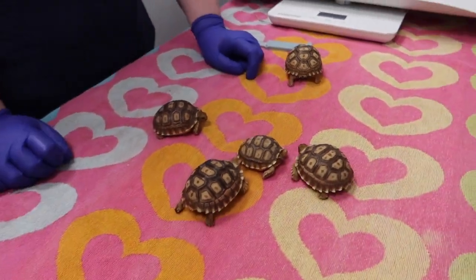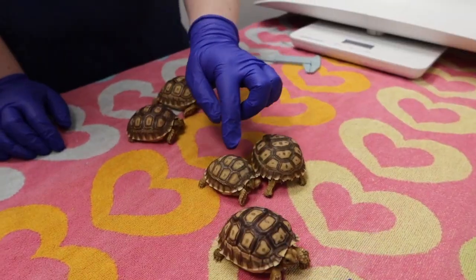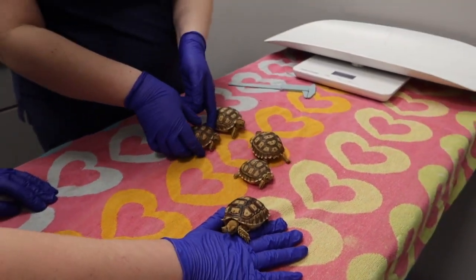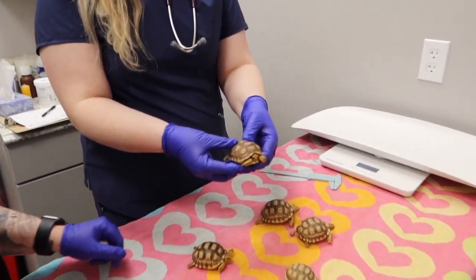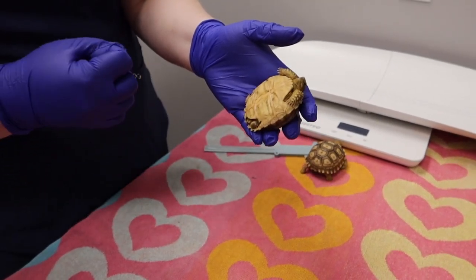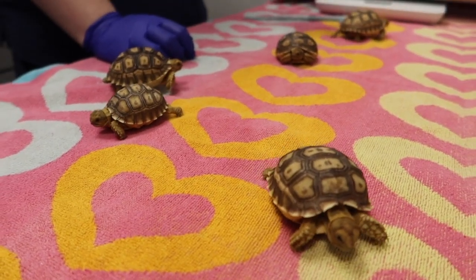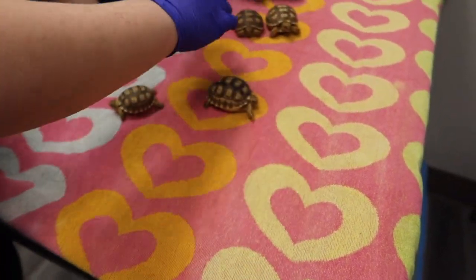What are we looking for for healthy tortoises? So obviously mobility — that they can move around and run around. Checking out the shell, the shape of the shell, making sure there's not any soft spots. So when I pick them up, I'm gently applying a little bit of pressure just to make sure that there aren't any soft or weak spots. When they're first born, this area is going to be a little bit more sensitive and more soft. As they get older, that's going to get hardened up. Eventually we might be able to sex them based on the shape of their shell, the back of their shell, and their tail length.